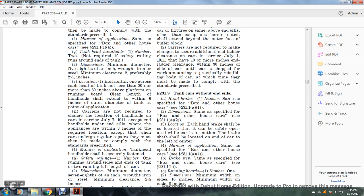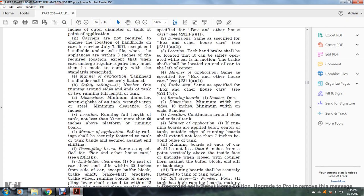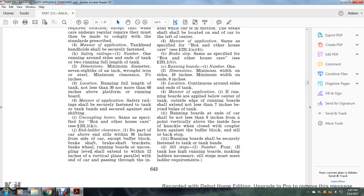Safety railings: running on the side and end of the tank, running the full length of the tank. Dimensions: minimum diameter seven-eighths inch, wrought iron and steel; minimum clearance two and a half inches. Location: running the full length of the tank, not less than 30 nor more than 60 inches above the platform or running board. Manner of application: safety railings shall be securely fastened to the tank and tank bands, securely against the end to prevent shifting.